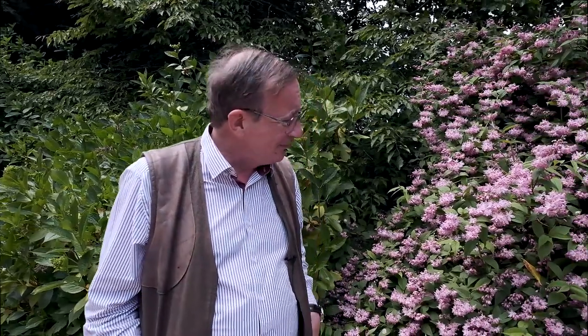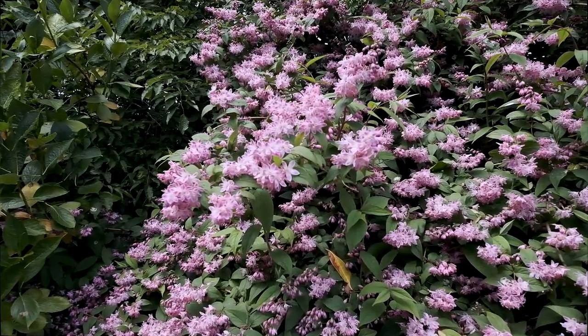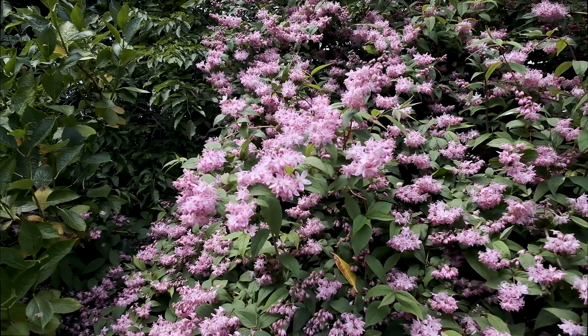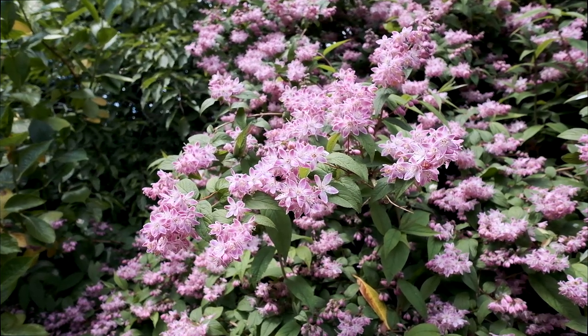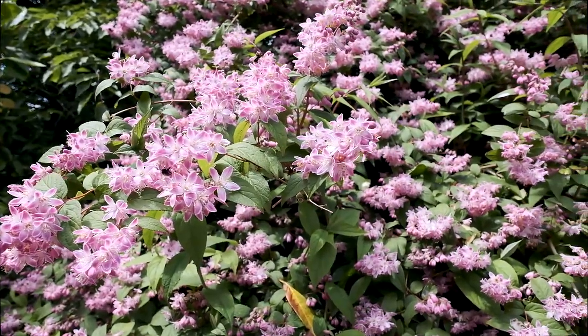Another whole range of hardy ornamental shrubs which are coming into their best in mid-June are the Philadelphus and the Deutzias. I'm standing in front of what I think is my absolute favourite Deutzia — Deutzia × hybrida 'Strawberry Fields' — and it's absolutely perfectly out today. I think there are more than 50 bumblebees and honeybees of various different species feeding on the pollen here and really enjoying this plant at its best.